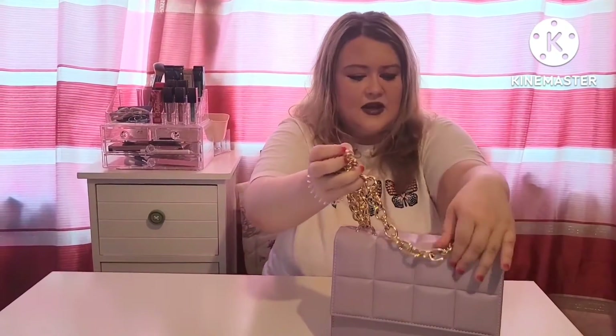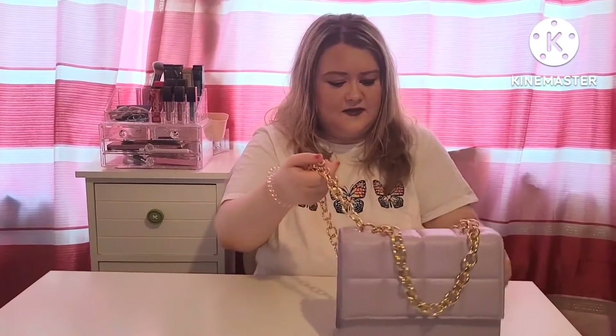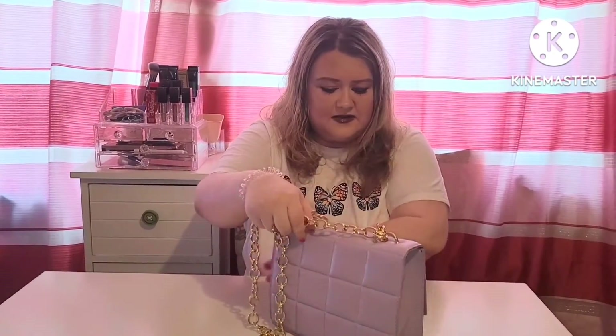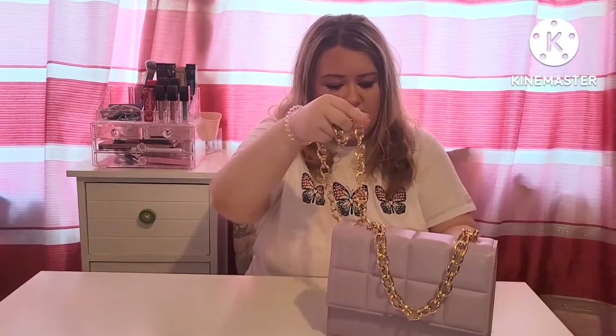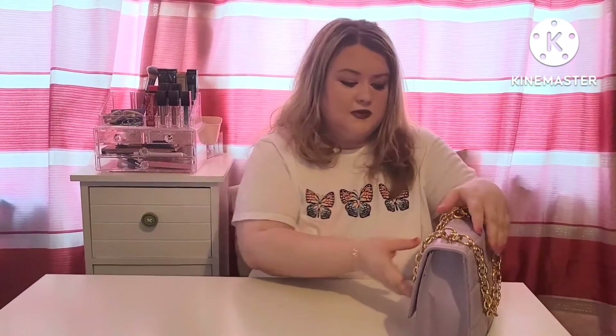The first item in the haul, which I recently placed an order for, is this gorgeous lilac chain bag. It's fabulous — I'm using it day to day at the minute. It has a quilted effect and it's such a beautiful bag. It was only reduced to 10 euro, so a great price point. I'll open it up and show you what it looks like inside.